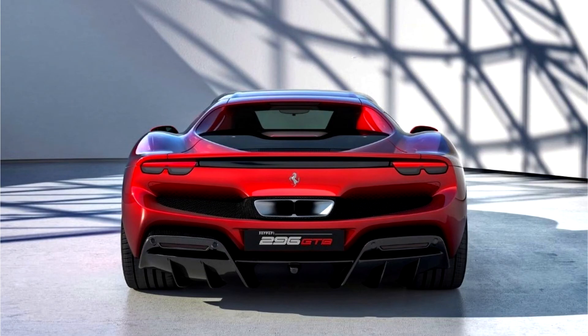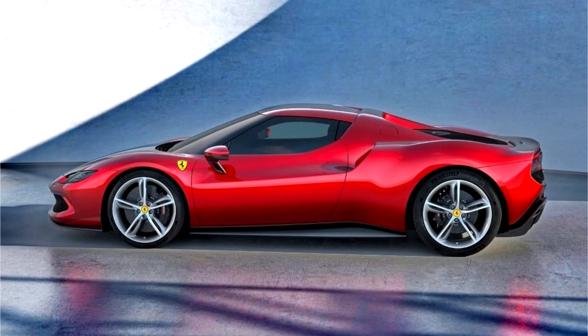The Ferrari 296 GTB draws a great deal of inspiration from the 1963 Ferrari 250 LM and the 1974 Dino 246 GTS, especially the way its air intakes are integrated into the rear fenders and its use of a vertical rear window.